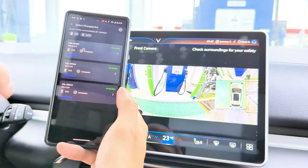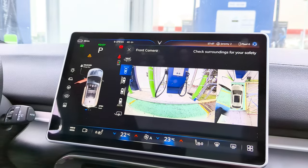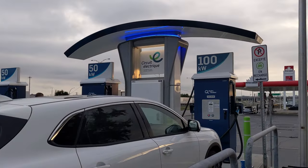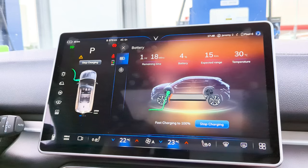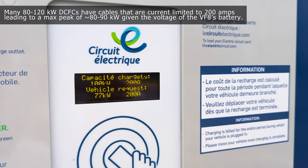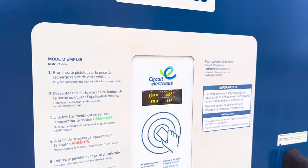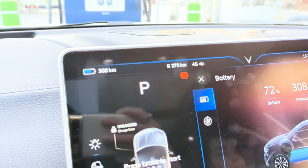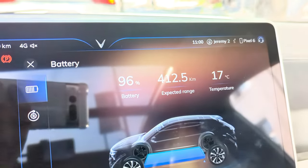We're going to choose the 100 kilowatt charger and start charging. Everything starts up directly from the app and you just plug in your vehicle. Maxing out the charger at 200 amps. Resetting the trip meter and starting out with 96% and an estimated range of 412 kilometers.